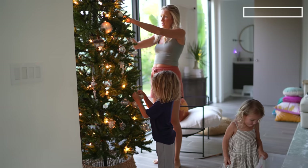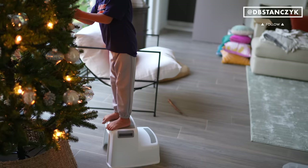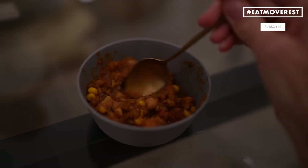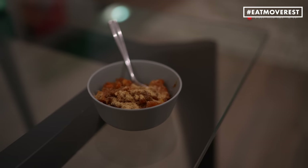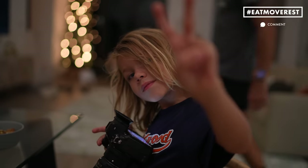Thanks for coming along for the ride with us, you guys. We so love and adore all of you in our Eat Move Rest fam. Also for dinner, we had leftover Best Chili Ever, which you can find on YouTube and in our Meal Planner and Recipe app. Be sure to add this staple to your rotation, especially this fall and winter.